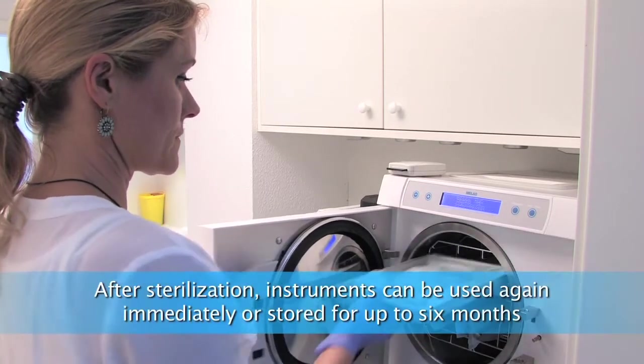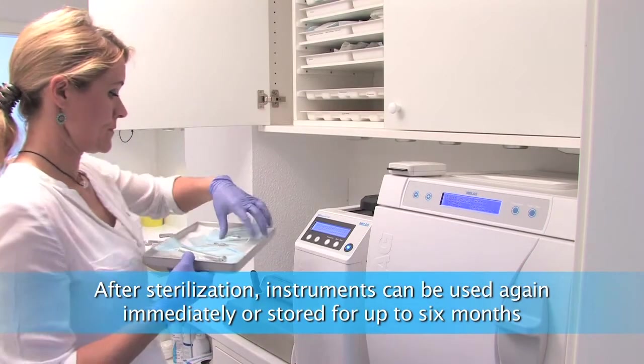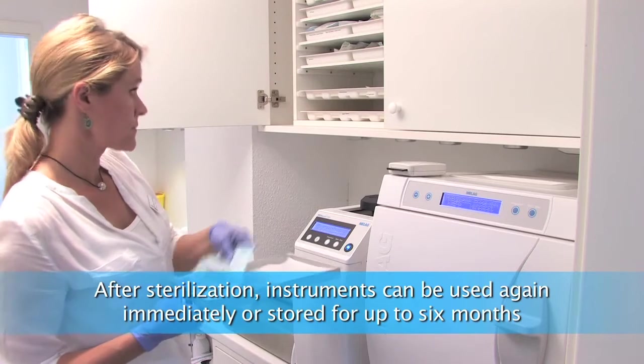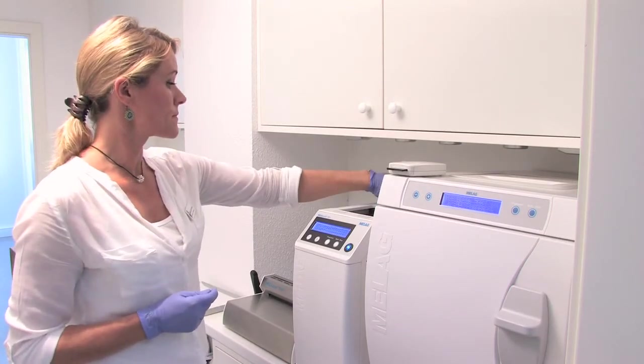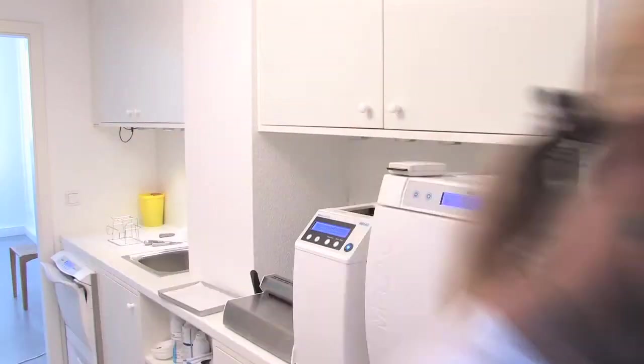After sterilization, instruments can be removed from the autoclave. The vacuum system provides safe drying, and packed instruments can be stored for up to six months. The sterilized handpieces can be used again immediately.